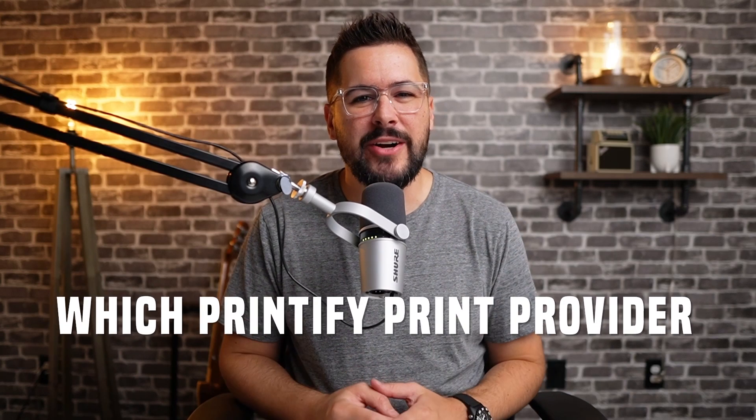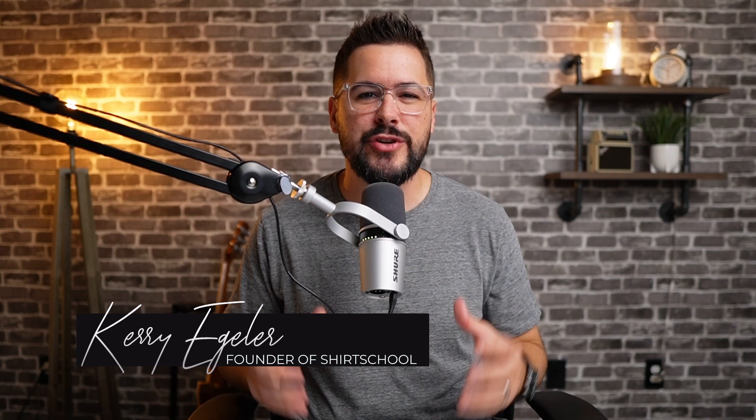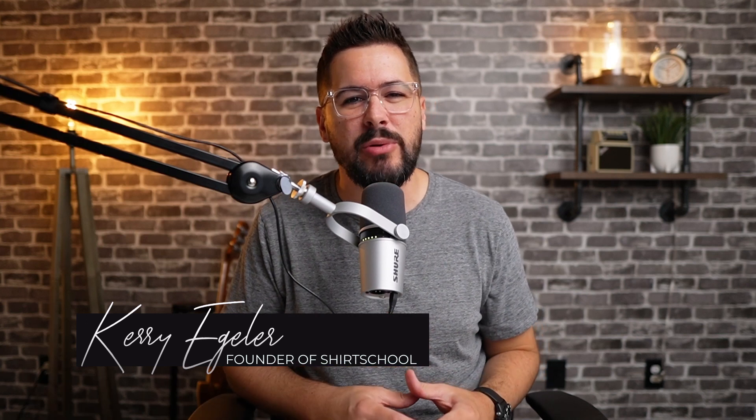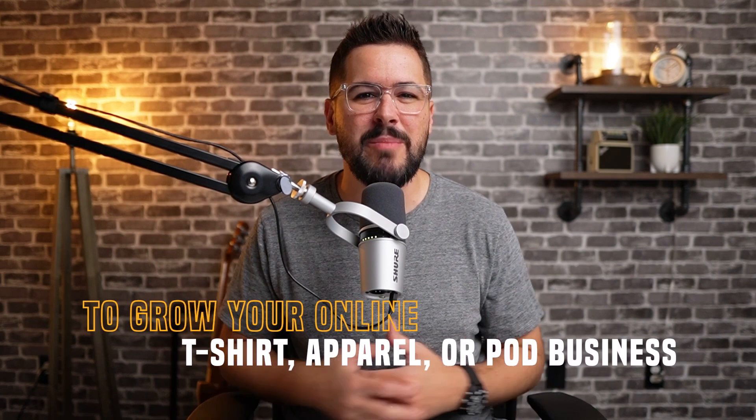Which Printify print provider really has the best quality prints? Let's find out. Hey, what's up everybody and welcome back to the channel. If you're brand new here and we haven't met yet, my name's Kerry. I'm the founder of Shirt School and I created this channel to bring you the best strategies, secrets, and hacks to grow your online t-shirt, apparel, or print-on-demand business. I'm really excited about today's video because we're going to be looking at five of the top print providers inside Printify.